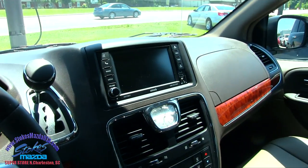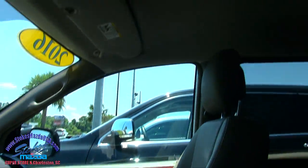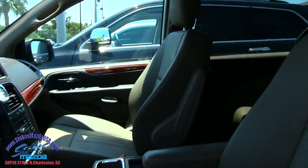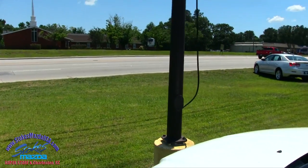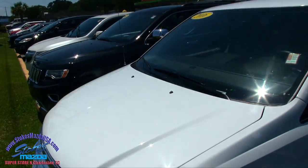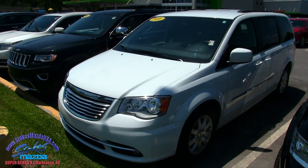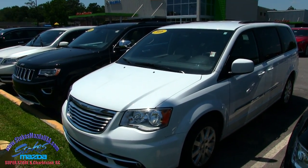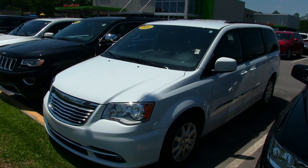It makes you just want to hop in, pick up the family, get on the road and go. I like it a lot. Very clean car right here at Stokes Mazda today — I don't imagine that one sitting here too long. Come on down and see us at Stokes Mazda, Ashley Falls State Road, North Charleston. StokeMazdaUSA.com for more information, Carfaxes, and things like that. We'll see you soon!